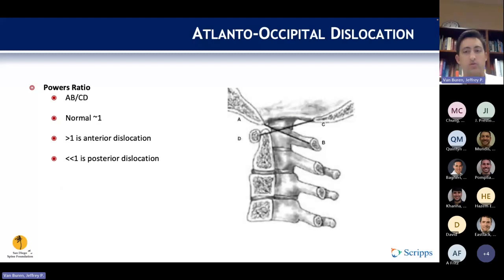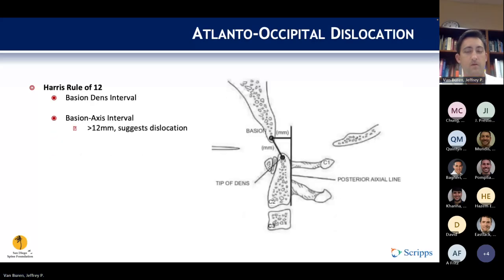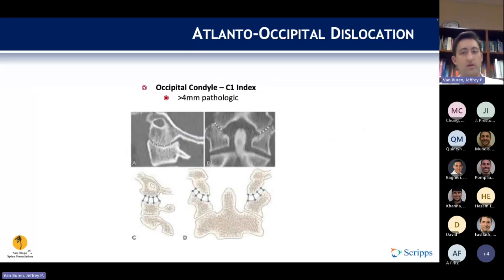The Powers ratio is used to determine if a dislocation is present and its direction. Normal is about 1; greater than 1 is an anterior dislocation, and much less than 1 is a posterior dislocation. The Powers ratio is the distance from the basion to the posterior arch of C1, divided by the distance from the opisthion to the anterior arch of C1. The Harris rule of 12 measures the distance from the basion to the dens and from the basion to the posterior axial line — if either is greater than 12, it suggests dislocation. The occipital condyle-to-C1 index suggests instability if greater than 4 millimeters.